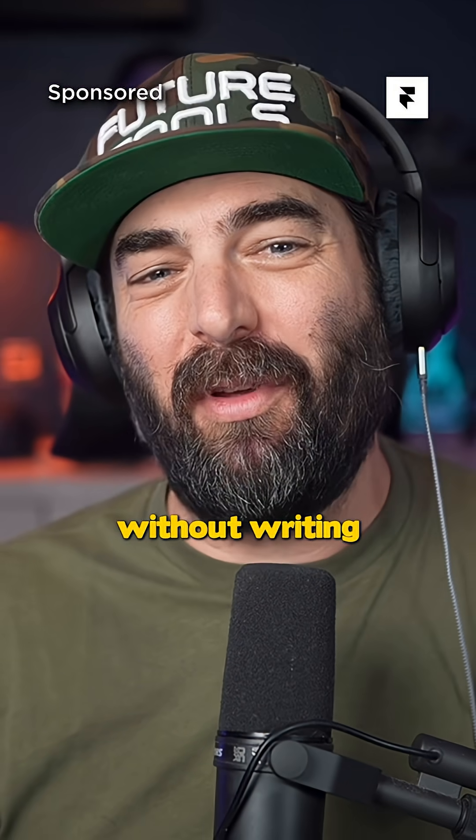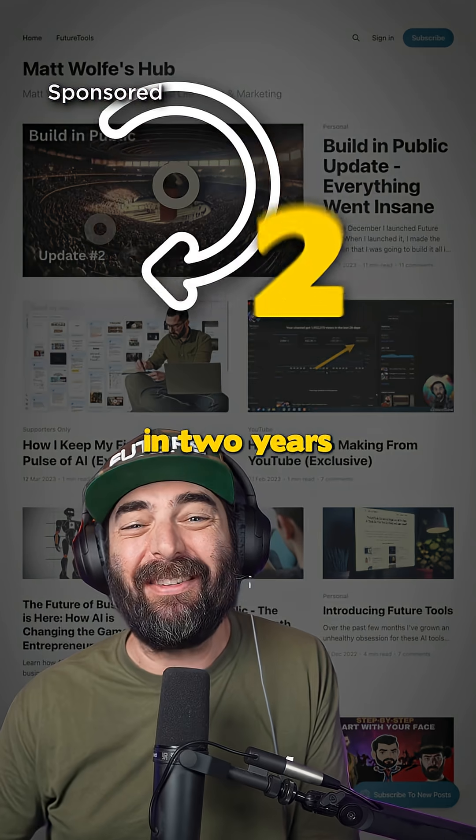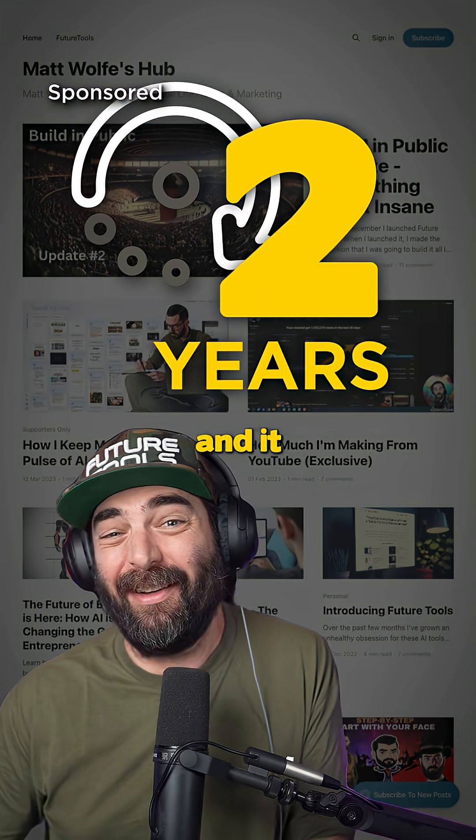I redesigned my entire website without writing a single line of code. I haven't updated my personal website in two years and it totally shows.